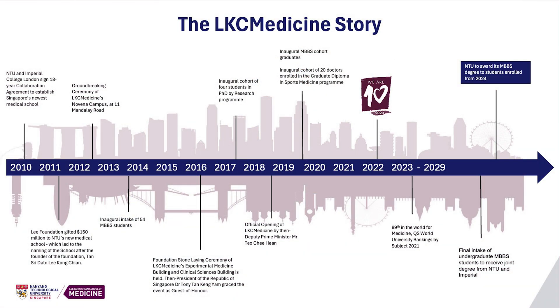A little bit on the school's history. The school started as a collaboration between NTU and the Imperial College of London in 2010. We took in students from 2013 and since 2018, we have graduated seven cohorts of students who are now serving as fully qualified doctors.